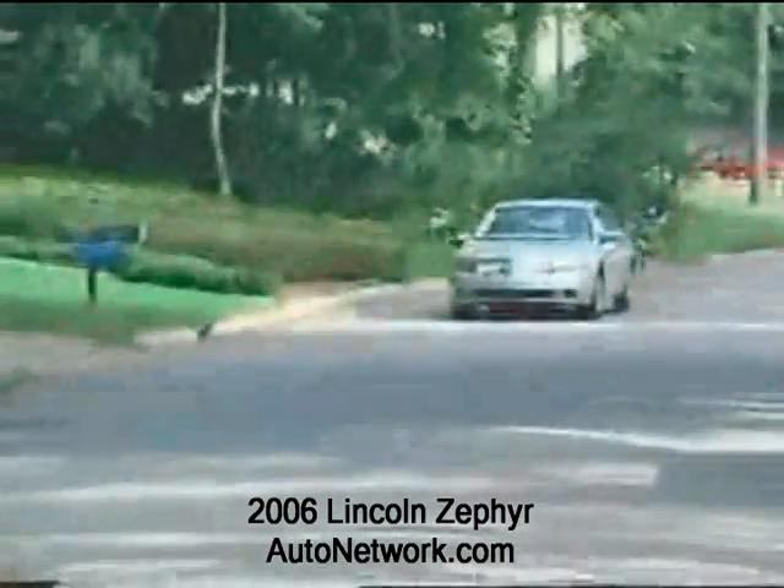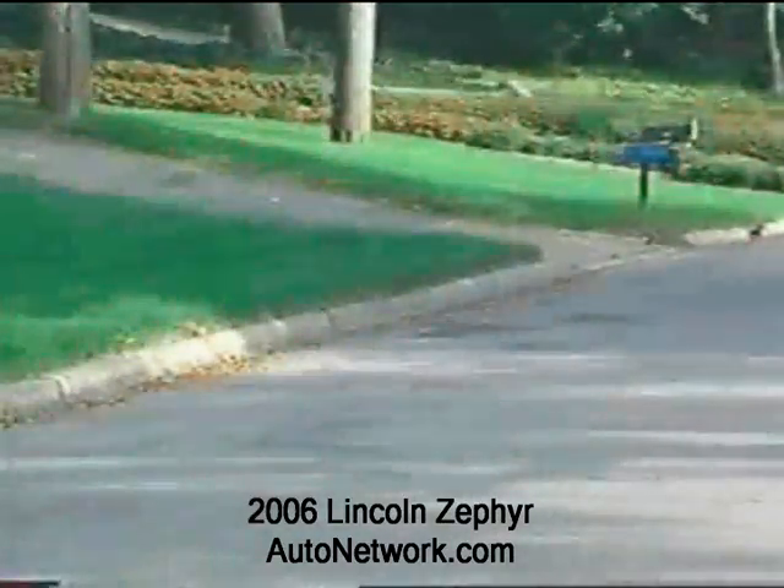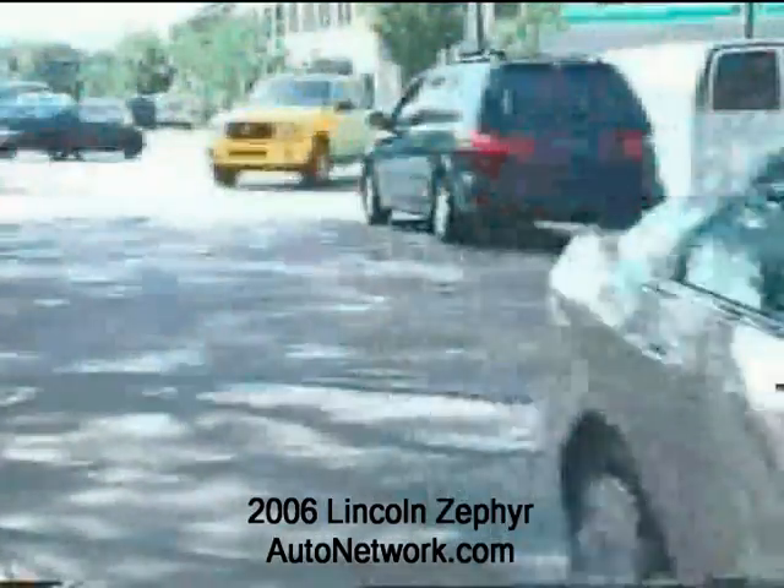Zephyr's cabin noise level is minimal because Lincoln added more insulation and thicker windows. Lincoln luxury is carried throughout the cabin with wider, supportive seats covered with perforated leather.